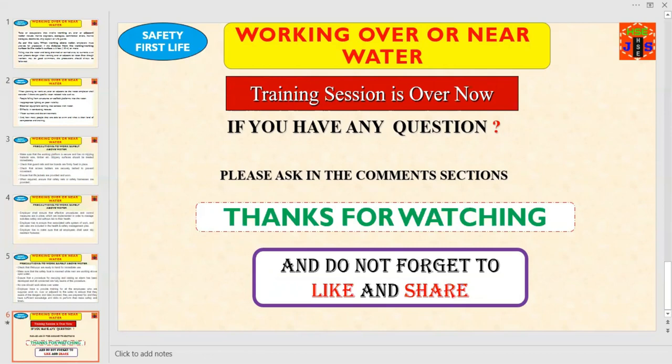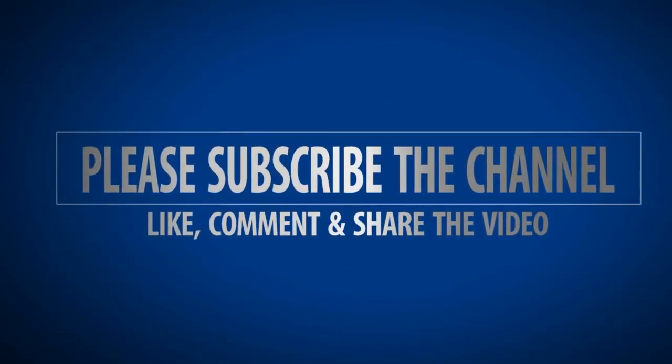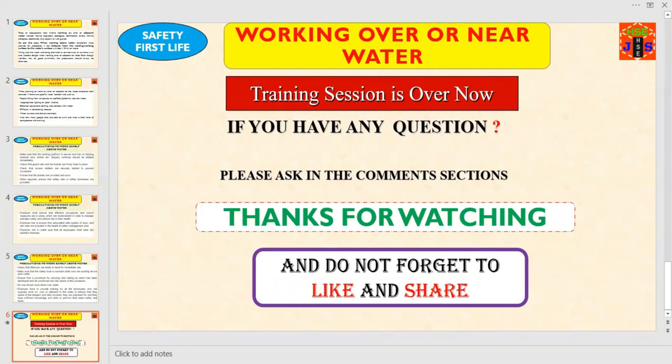And that's all for today. The training session is over now. If you have any questions, please ask in the comment section. Don't forget to like, comment, and share the video. Hope to see you soon with a new HSE tutorial. Till then, take care. Good luck.